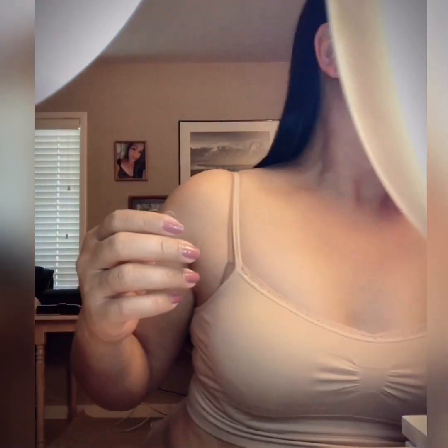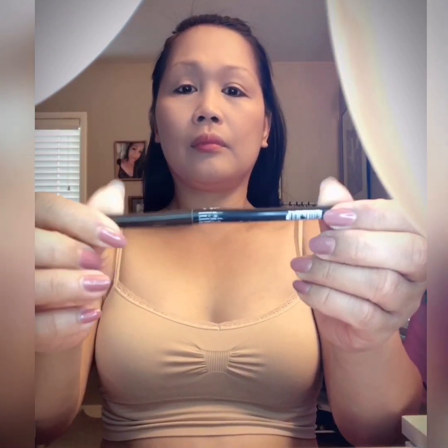For my eyebrow liner I use this eyebrow liner in Granette by CoverGirl. I simply apply it on my eyebrow and then blend it with an eyebrow brush.